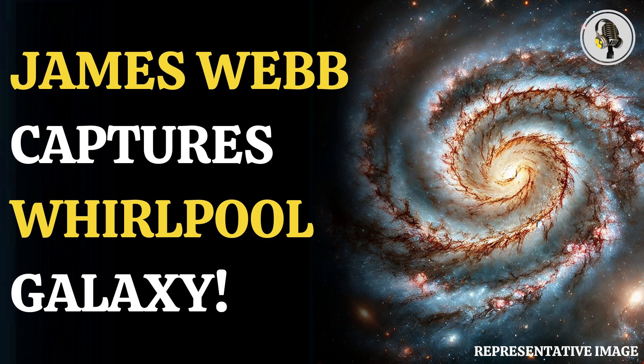The James Webb Space Telescope, or JWST, humanity's most powerful eye in the sky, is casting a fresh look at the universe we've gazed at for centuries. It may seem that it is clicking pictures we have already clicked, but these seeming repeat pictures are literally in fresh light.